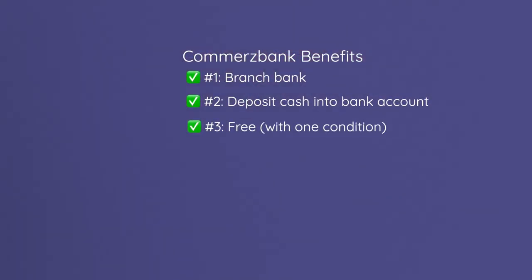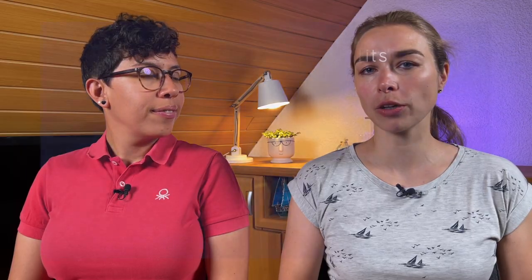Number three is that the bank account is free of charge as long as you meet one condition, which we will talk about later. Number four, it is one of the few branch banks — traditional banks in Germany — that actually offers English support.